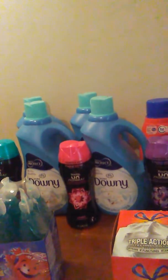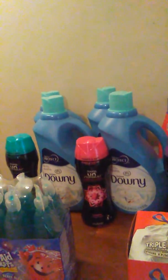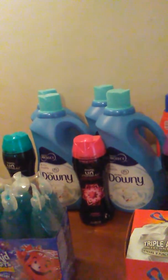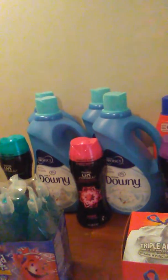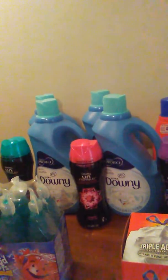And then the Downy Liquid Fabric Softener. I bought two of those in this transaction. They're $5.99. The $3 5x digital store coupon made them $2.99. And I used a $3 coupon from the P&G insert making those free.